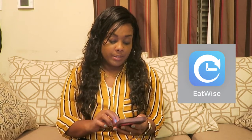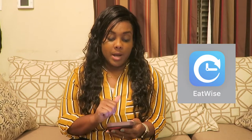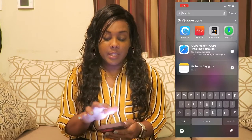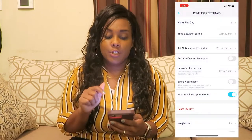Right now I'm going into my phone and I'm going to record my screen. First, we're going to search for the EatWise app — you'll probably see it at the very top. When I click on that, the thing I really love about this is when you come into the reminder settings, you can set your time.